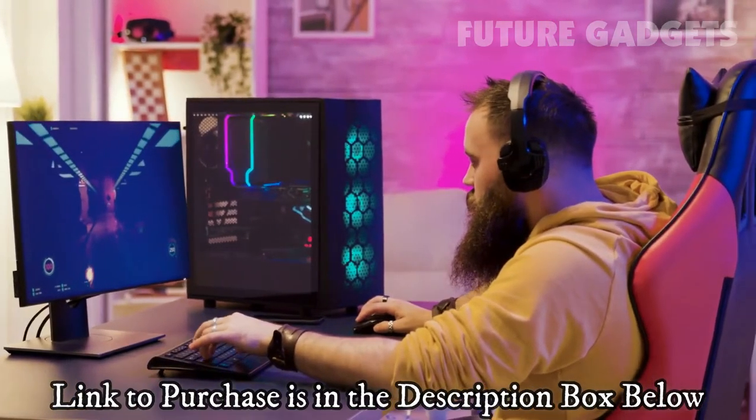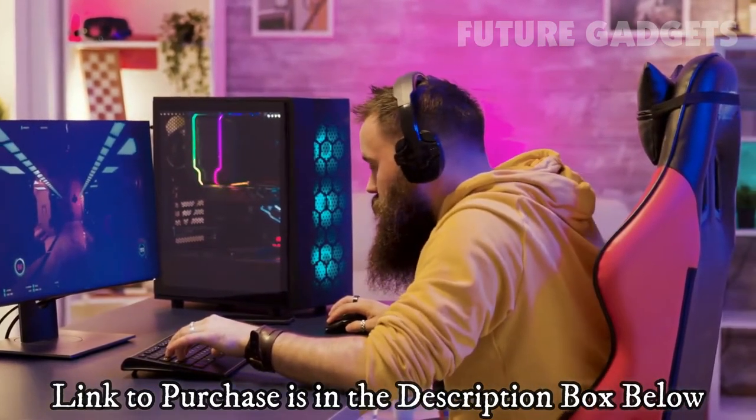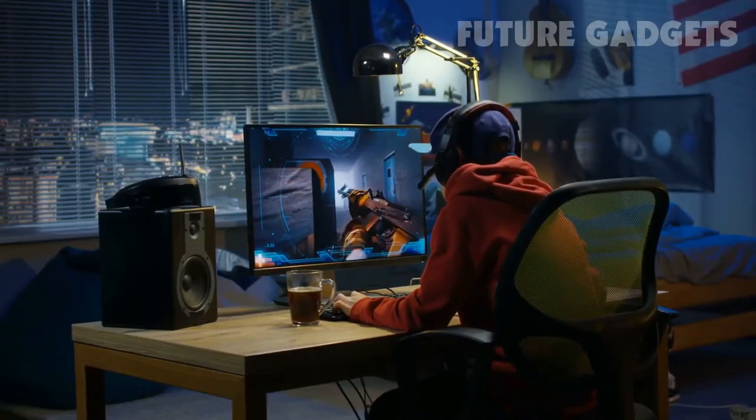There's a surprising amount of choice when it comes to gaming chairs, but that's why we're here to find the best option for you.